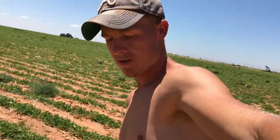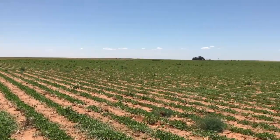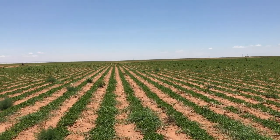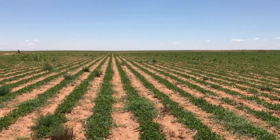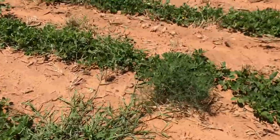I'm out here hoeing on my peanut field. I got quite a bit of weeds, as you can see, across the field. You can probably see that area. Right here is where I already went one round. Now I'm doing this here. Quite a bit of weeds out here.